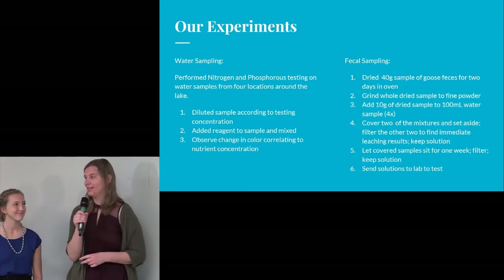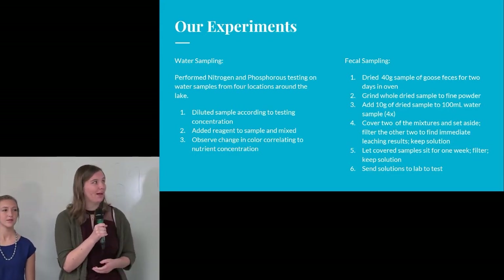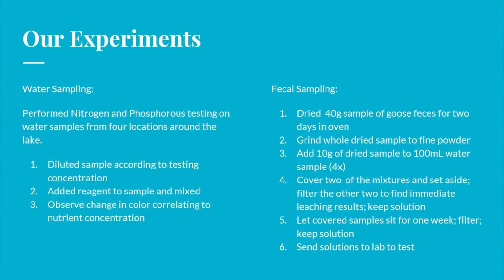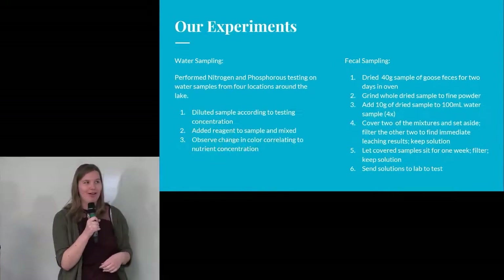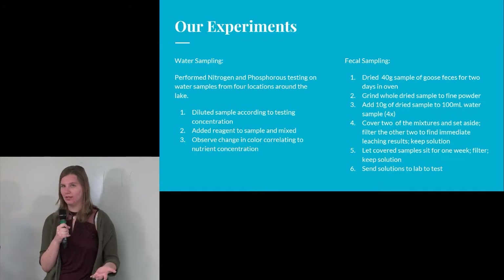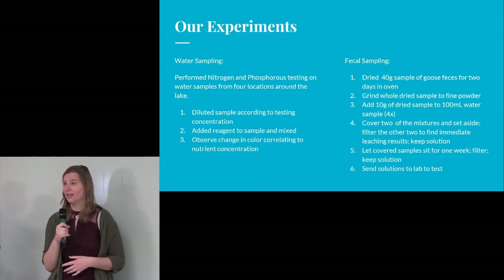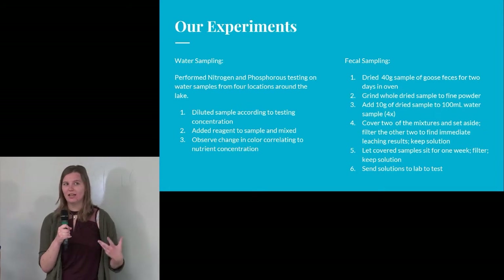For our project we did two main experiments: a water quality experiment and a fecal leaching experiment. For the water quality experiment, we took samples from four different locations around the perimeter of Marion Lake, brought them back to K-State, and ran phosphorus and nitrogen concentration tests on them. However, our results were inconclusive — we believe this is due to the samples being taken right before the migrating geese returned, later in the season when it had gotten colder, the lake had settled, and the nutrients and sediment had also settled.